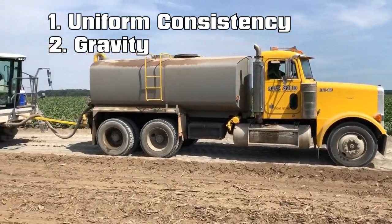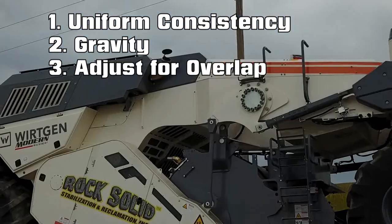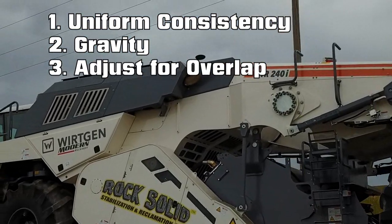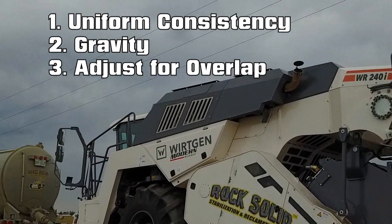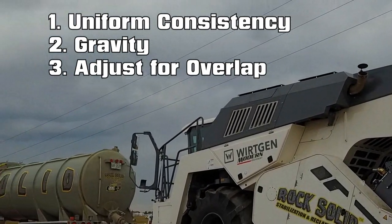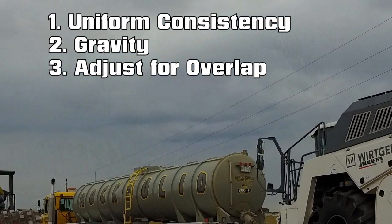Thirdly, I would say being able to adjust for overlap. That's very key. An operator can very easily select his nozzles, shutting the spray width down, getting the moisture where it needs to be and not over-hydrating certain areas that may have previously been mixed already.